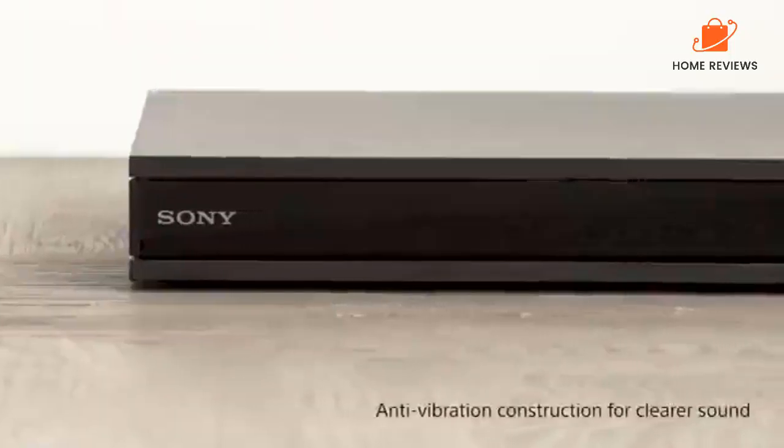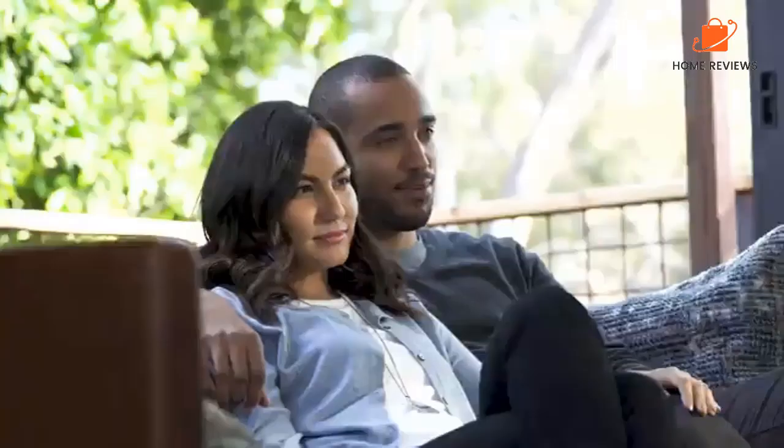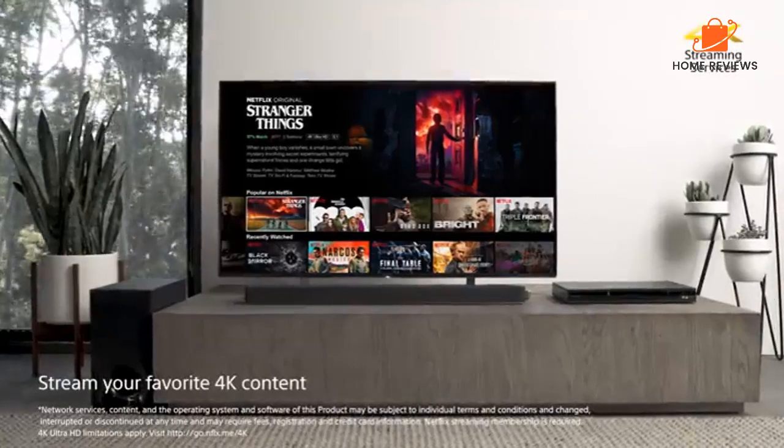Finally, Sony's TV Side View app lets you control your screen from your smartphone, as well as share your entire smartphone screen with your TV, which is great for showing friends and family pictures and videos.